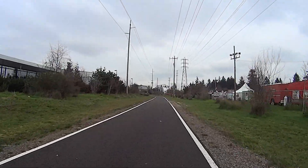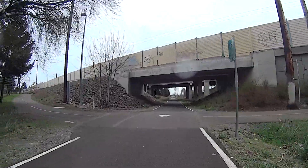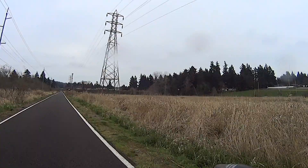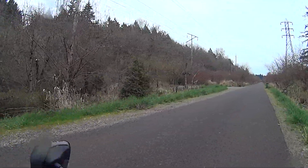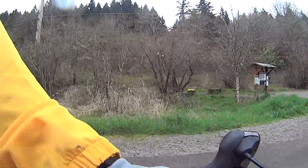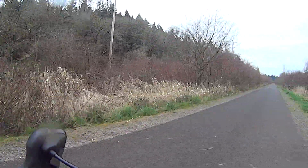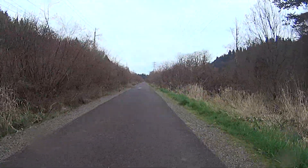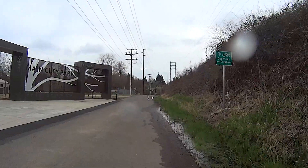At 82nd is the Cartlandia food carts, which have some really interesting food options. Just past mile 8, there's the entrance to Powell Butte. This will be the turnaround point for riders wishing to do the 17 mile option. The rest of us will continue on to Gresham.